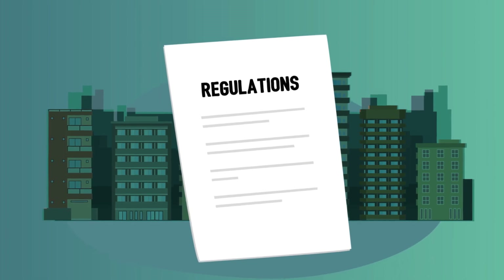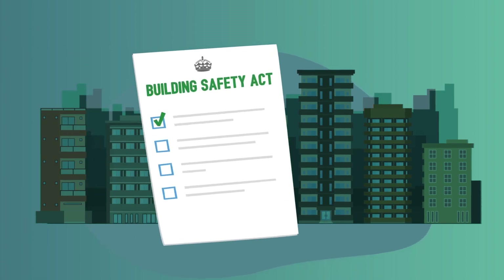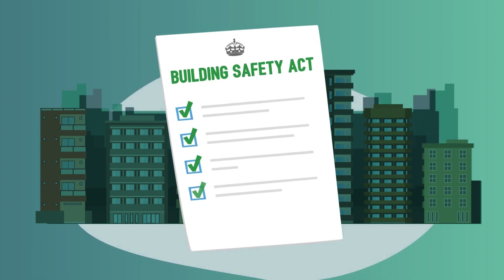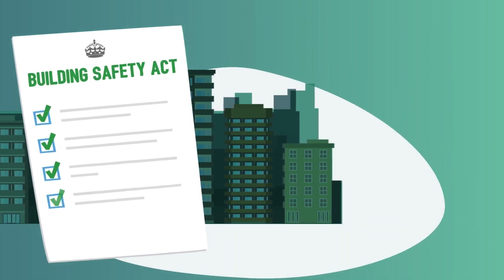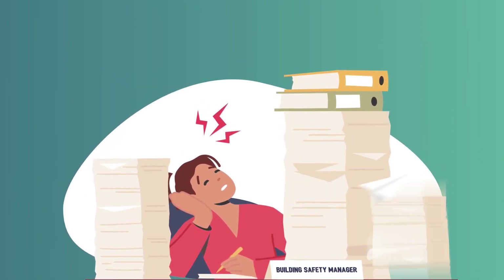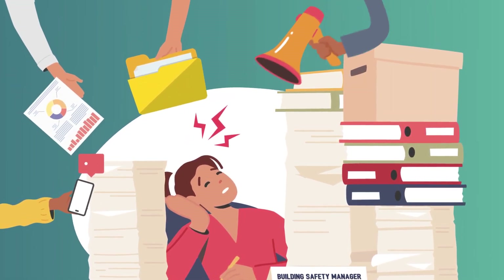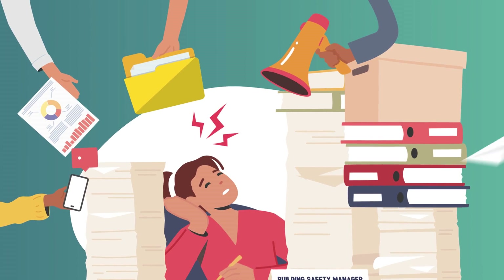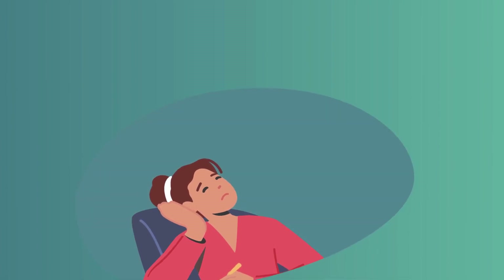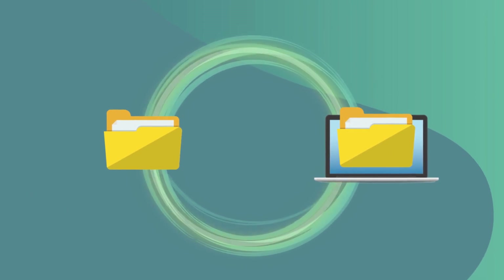The regulations that govern the safety of residents in high-risk buildings have now changed. The Building Safety Act requires accountable people to manage a resident engagement strategy that promotes resident participation. This means you must provide the tools to share information and empower residents to contribute to managing building safety risks. Under new fire safety regulations, the responsible person must ensure that specific information is shared with residents and the fire and rescue service. These aspects must form part of the golden thread of information, which is digital by default.